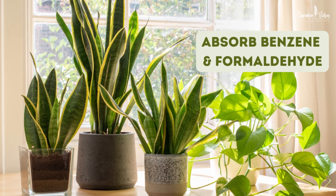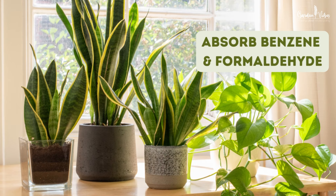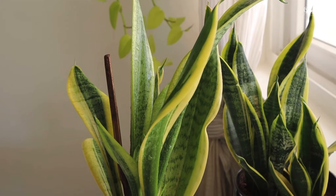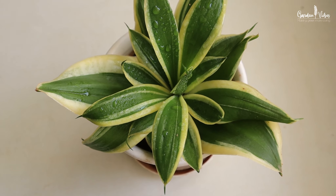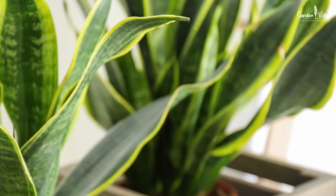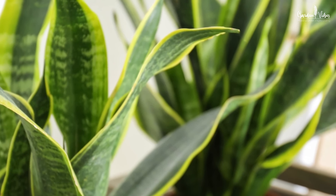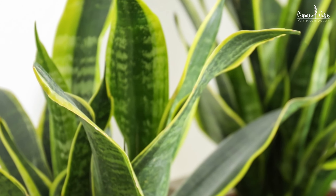It absorbs toxins like formaldehyde and benzene found in certain types of paints, solvents, adhesives, and some cleaning products. Whether you prefer the tall vertical leaves of Sansevieria laurentii or the compact charm of Sansevieria trifasciata golden honey, there is a snake plant variety to suit your style and space. Snake plant is not only a visually stunning addition to any indoor environment but also a natural air purifier.